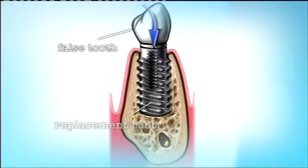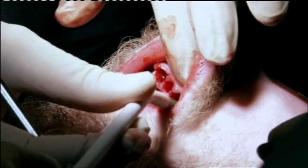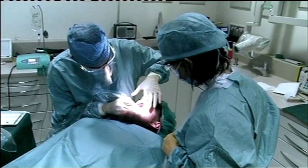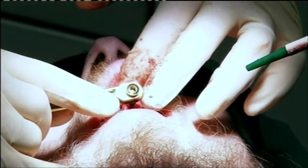If your gums are still healthy like Jay's, implants are effective but expensive. A less intricate option would be to have partial dentures fitted. In two hours, Jay's had 11 teeth removed and the base of each implant screwed in.